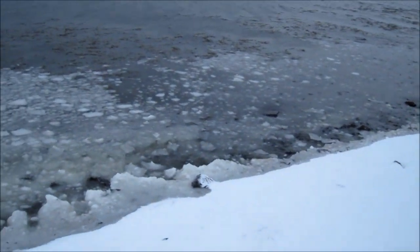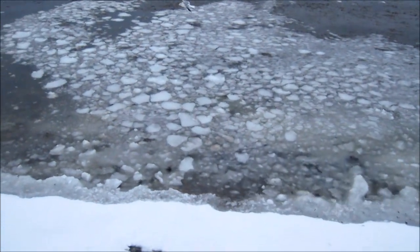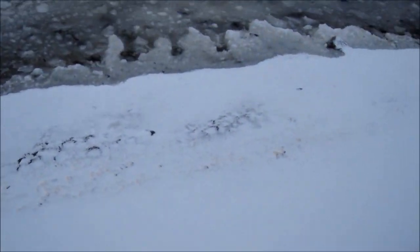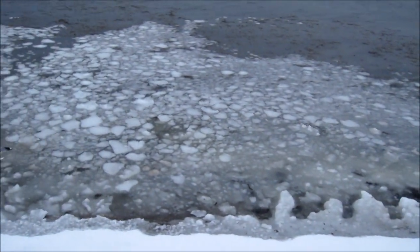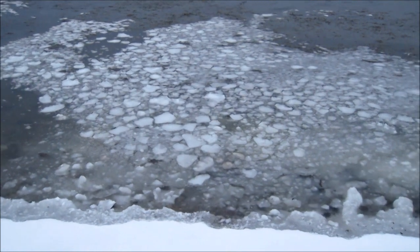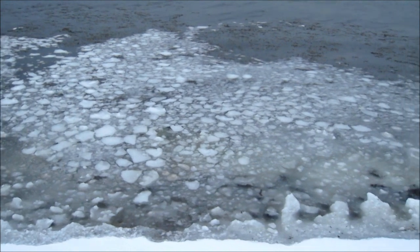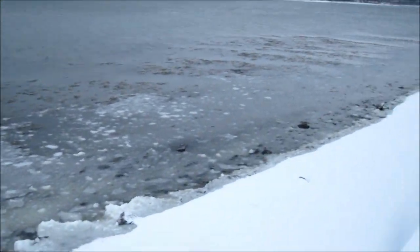I'm going to try and shield the wind but as you can see there's actually ice on the water in the sea there, and the beach is coming in snow. It's not often you see that. How cool is that?